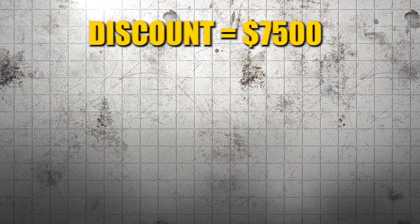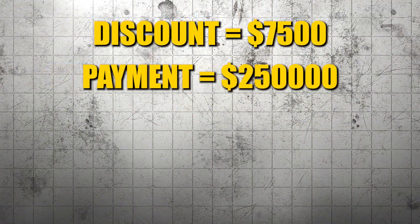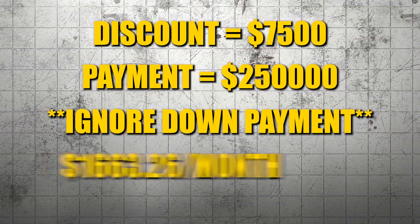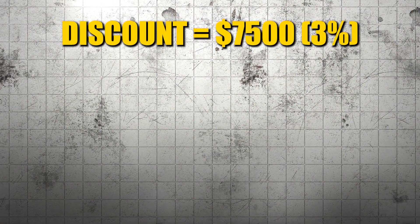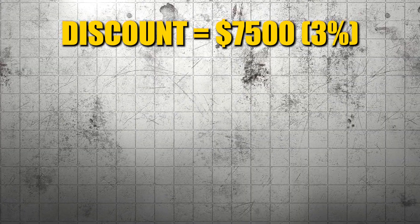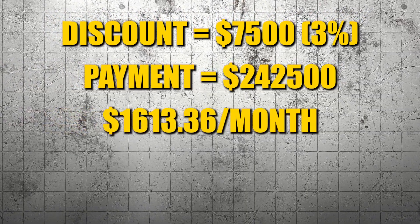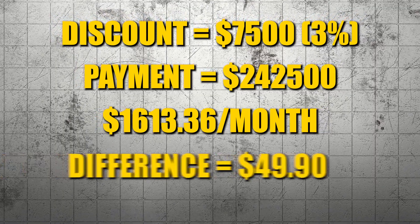In this example, if we had discounted the house $7,500, the payment at $250,000 — let's ignore down payment for a minute — would be $1,663.26 a month on a 30-year fixed at 7%. If we gave them a 3% discount, $7,500, that would be a $242,500 mortgage and the payment would be $1,613.36. That's only a difference of $49.90 a month. Not very exciting.